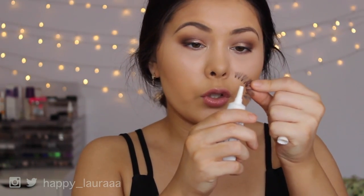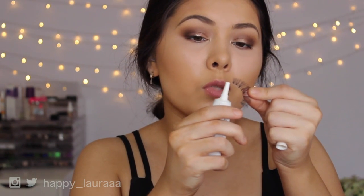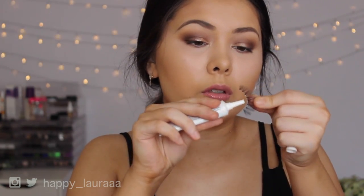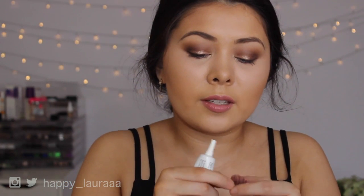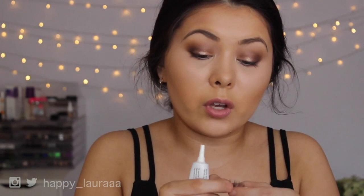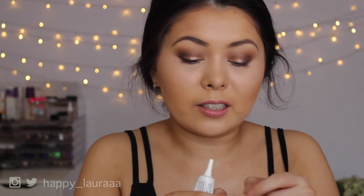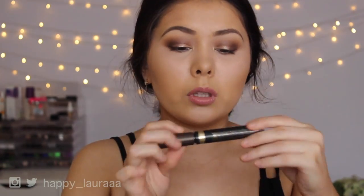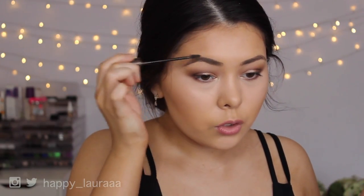My favorite lashes of life are the Ardell Wispy lashes — I don't know what I would do without them, they're just so incredibly good. What TV shows have you guys been liking lately or Netflix series? I've been watching Jane the Virgin and it is so funny — I don't know if funny is even the right word, but I'm completely addicted. It's just so hilarious.